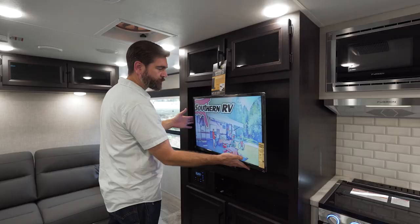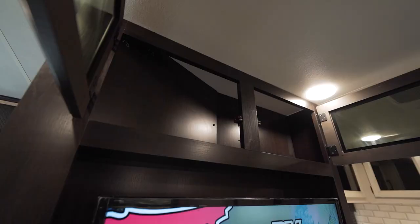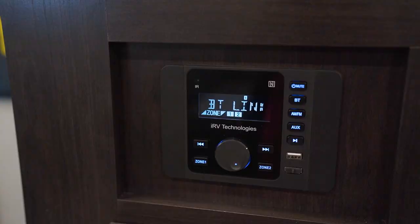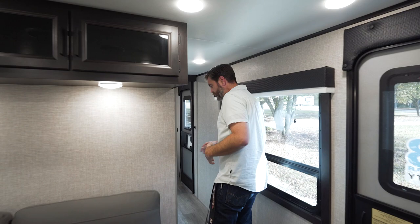Our entertainment system is positioned where everybody can see it. The TV is on a mount, so it can pull out and face the couch if you want it to, and it has storage built in all around it. There's a Bluetooth headset here which ties back into the radio — you can hook your phone to it and play your media through it.